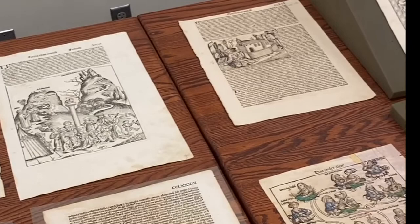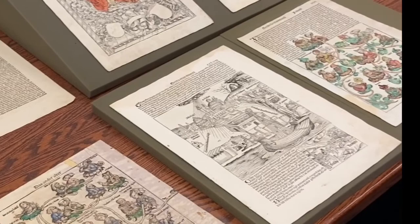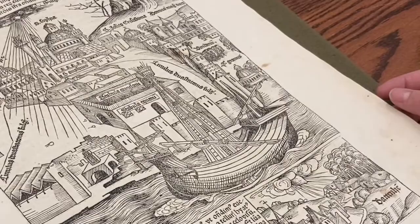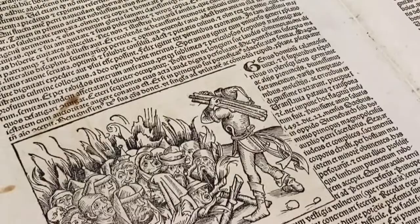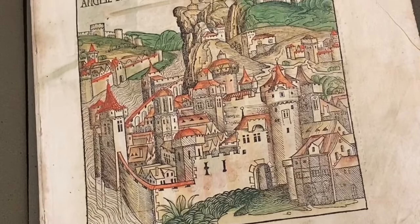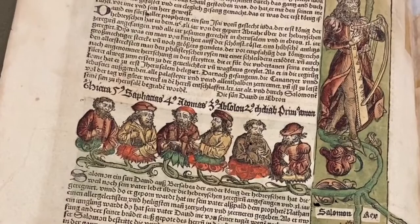The Nuremberg Chronicle was published in 1493 by Hartman Schädel and is one of the most remarkable of all incunabula — that is, books that were printed before 1500. It consists of nearly 400 pages, also known as folios, that contain a front or recto side and a back or verso side, and 1,804 illustrations. It is an illustrated encyclopedia that chronicles world history according to various sources that Hartman Schädel, along with at least six other authors, compiled using Schädel's extensive library.